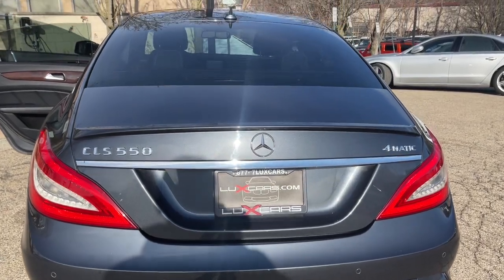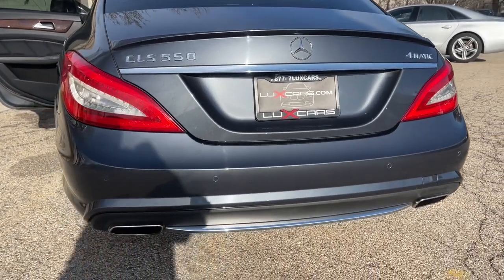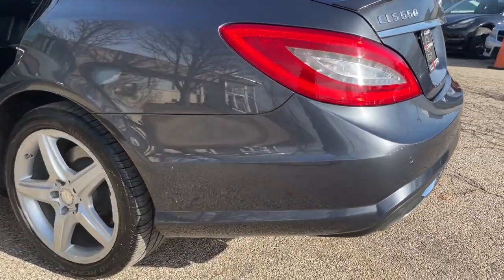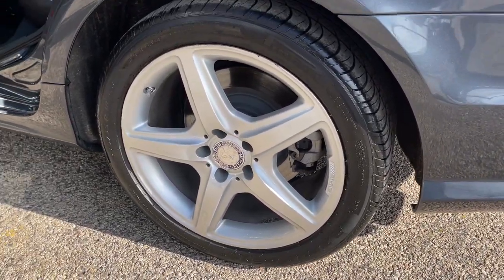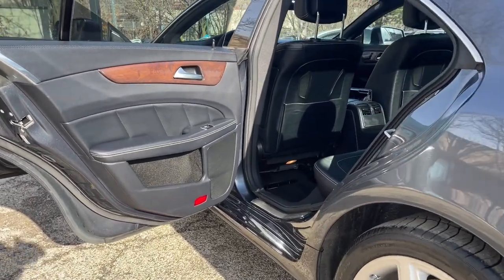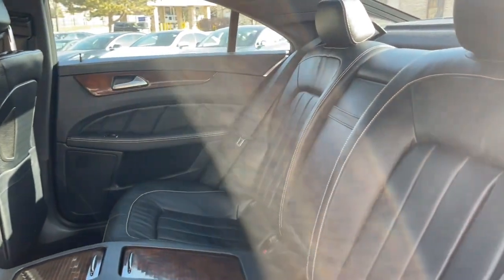Rear deck spoiler, comfort box, illuminated door sills, burl walnut wood trim, split folding rear seat, power trunk, 18-inch alloy wheels. Original MSRP $85,010. No accidents, no stories, CarFax certified, ready for the road.